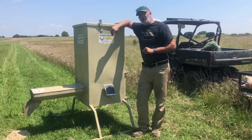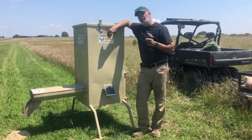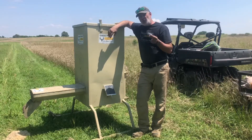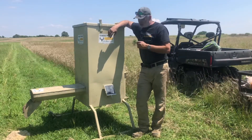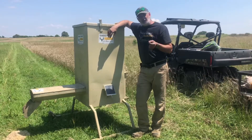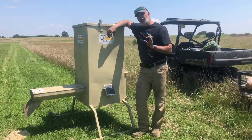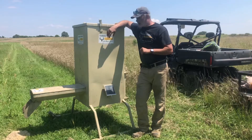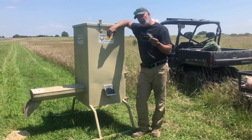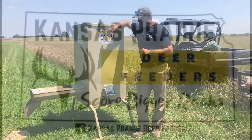The Kansas Prairie Deer Feeders dual auger feeder has proven to be the most versatile feeder on the market today. You can feed sweet feed, straight rice bran, and today I showed you that you can actually feed cotton seed through this dual auger feeder. I had absolutely no issues with it whatsoever. Today I filled it up with a mix — cotton seed, rice bran, corn, and protein feed. I like to give the deer a variety, so I kind of work on my own mix.